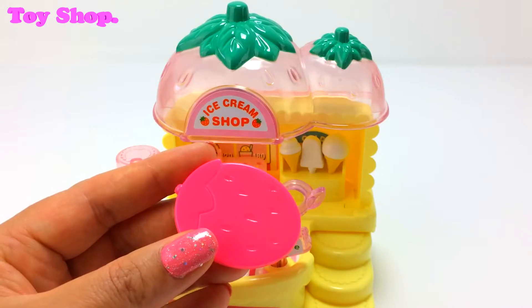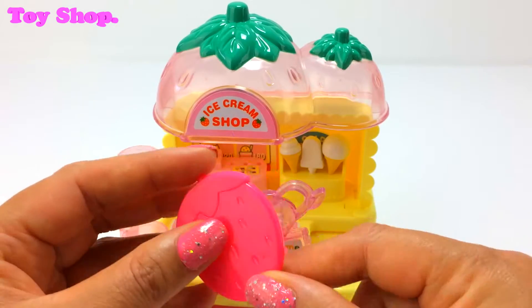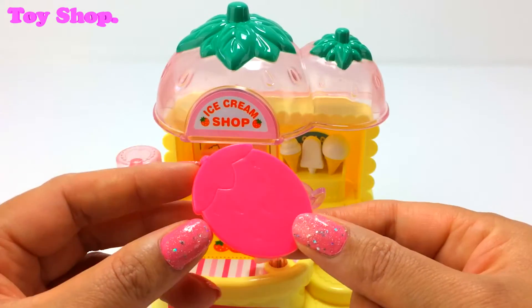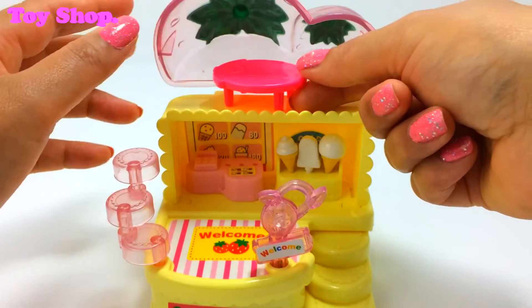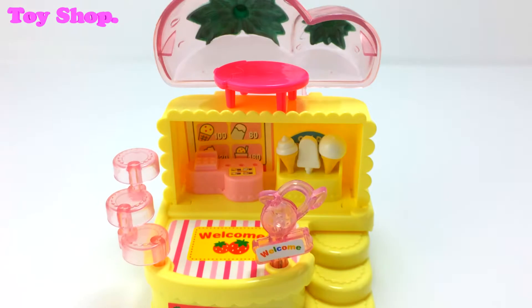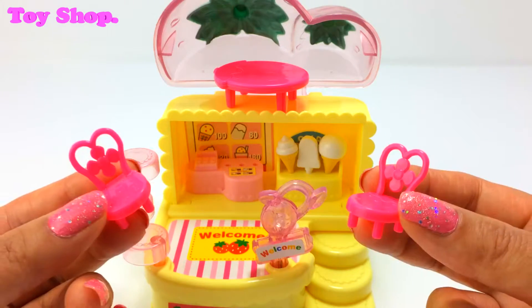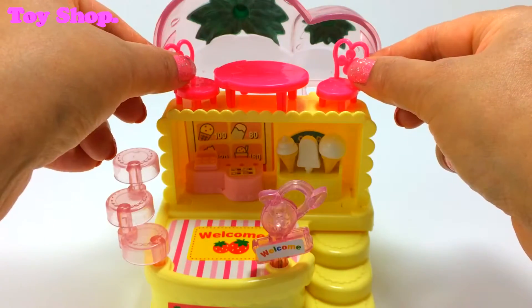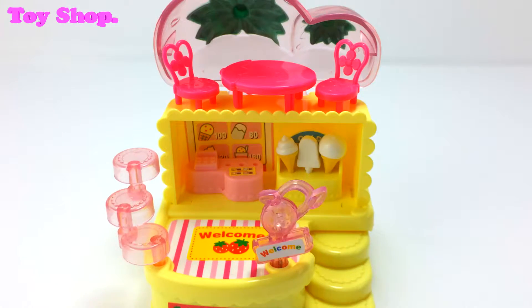Now look at our gorgeous strawberry table — it's in the shape of a strawberry, isn't it lovely? And look where it can go — on the terrace! How lovely. And it comes with two super cute strawberry chairs. I love them. And on the terrace they go. Oh, it looks fabulous.